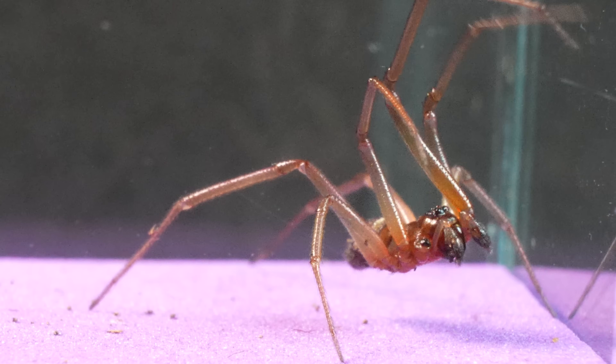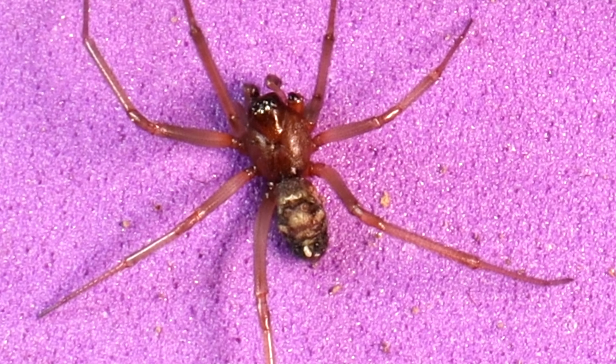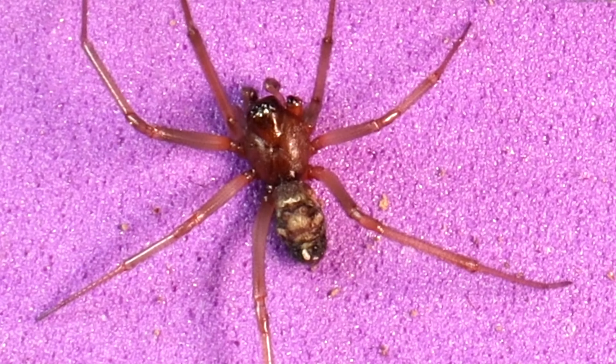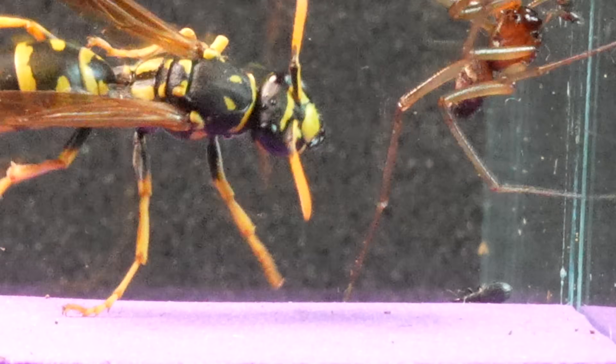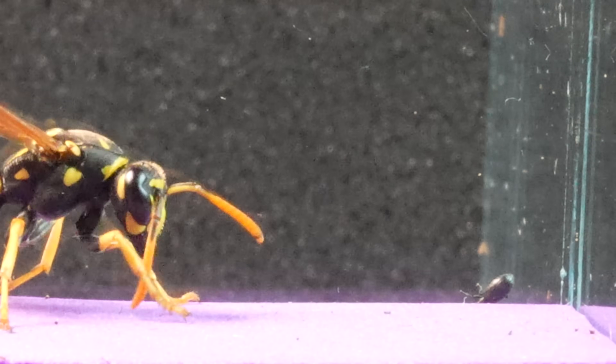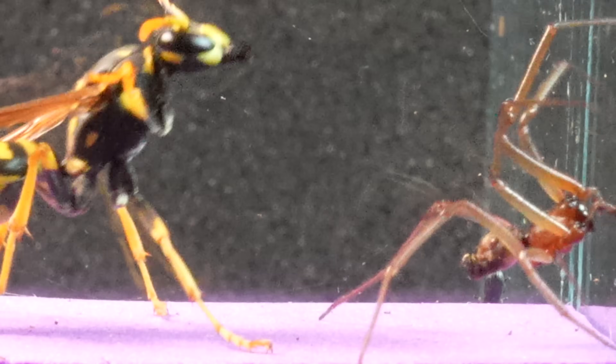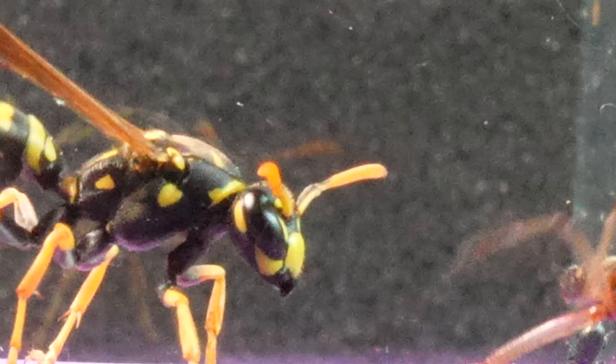Despite its diminutive size, few are the insects that manage to evade the formidable hunting skills of this spider. We have opted to orchestrate an encounter between the two, with the goal of witnessing their impressive skills in action and determining if the diminutive Steatoda has the capacity to prey on a wasp of such magnitude.